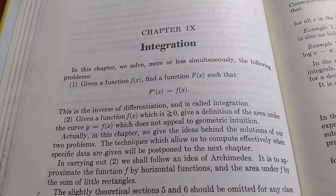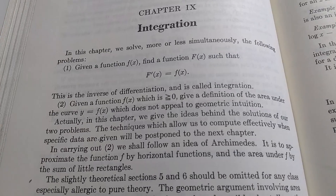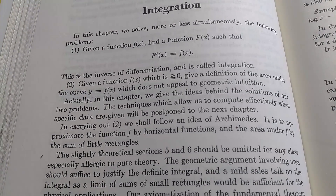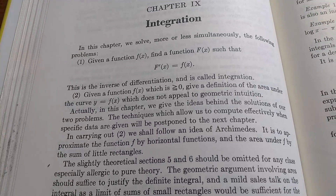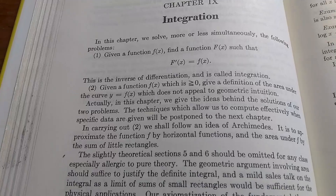This is the chapter on integration, and the first thing I noticed when I opened it to this page was the smell. I wish you could smell it with me — that's the nice thing about old books, they just smell so good. If there was some way to transmit the smell through the video, I would totally do it.